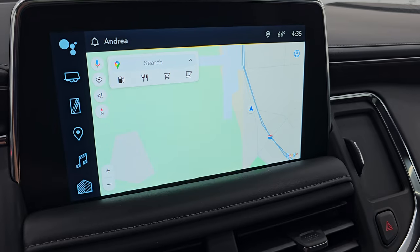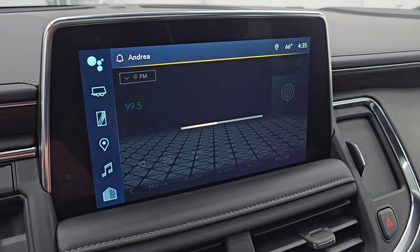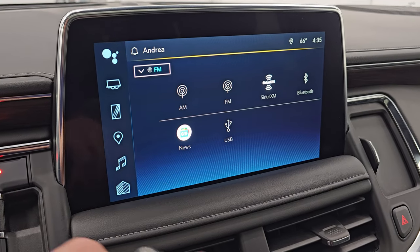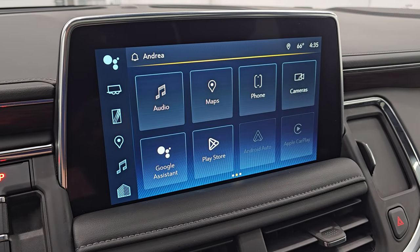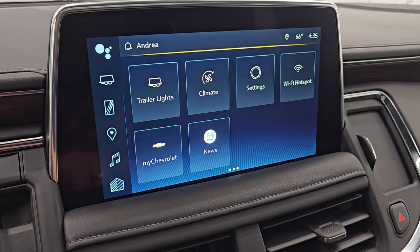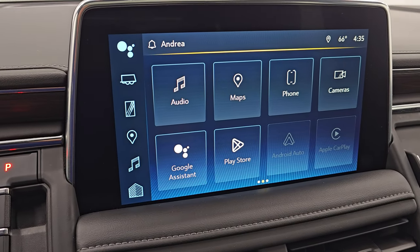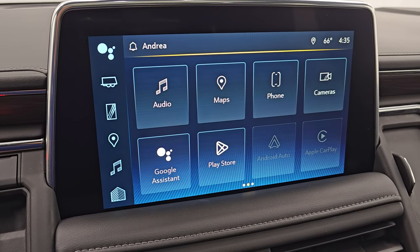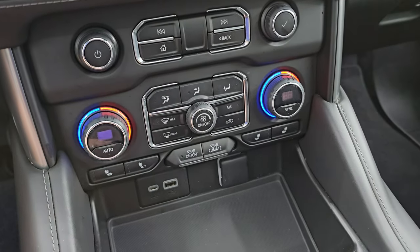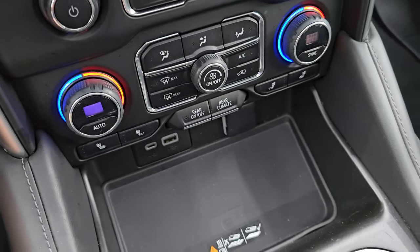This one comes with the 10.2-inch Chevy Infotainment System 3. You can see it has Google Maps on there — this does require a subscription to unlock all the features of those maps. You get AM, FM, Sirius XM radio capabilities, as well as Bluetooth, Google News, and USB hookups. You have all your different apps on here: Play Store, Android Auto, Apple CarPlay capabilities. Down here are your more tactile volume, tune, and climate controls, including dual climate controls, heated seat buttons, USB-C, USB, 12-volt power point, and wireless cell phone charge pad.